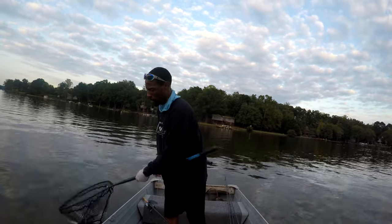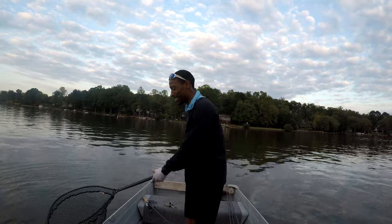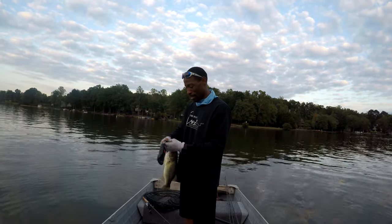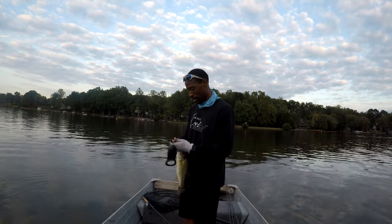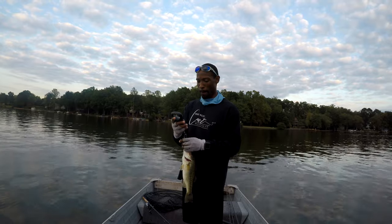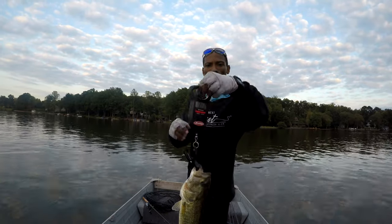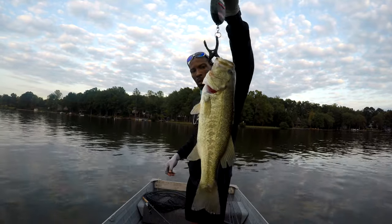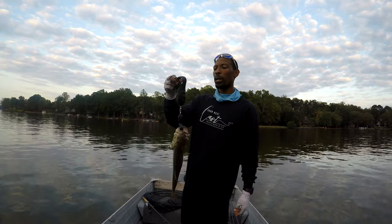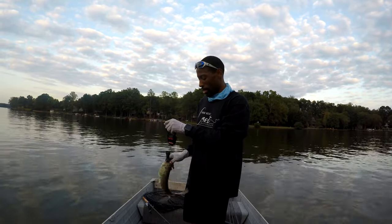Put him back in the water so he can stay good and healthy. What a day, what a good day — these are the kind of days you hope for. He's feisty; I need to hurry up so I can get back on some more. I'm thinking this thing is almost two — it says 1-13, one pound thirteen ounces. Calm down buddy, we're getting you back in there. Jackhammer chatterbait — get one now.